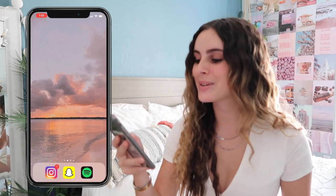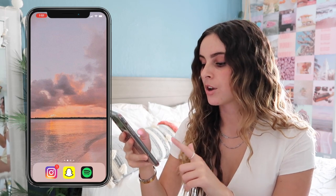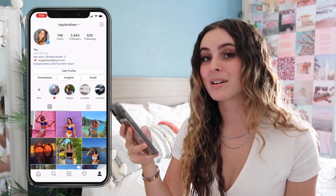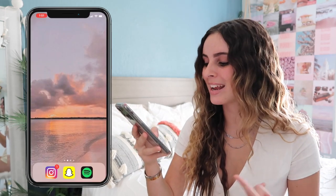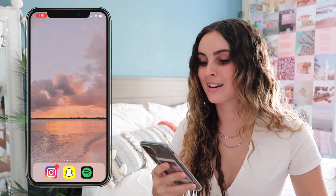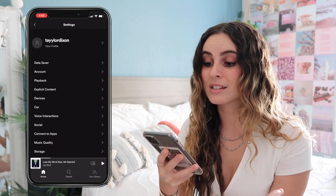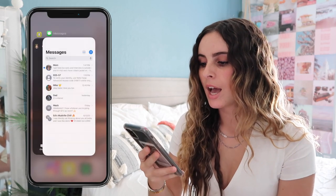On my dock at the bottom I have Instagram — follow me on Instagram to be updated about when I post. Next to that I have Snapchat and Spotify. I'm a Spotify person, not an Apple Music person, so if you want to follow me on Spotify — I don't have any playlists but my boyfriend does — my profile is Taylor Dixon with two Y's.